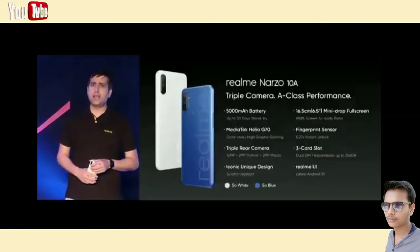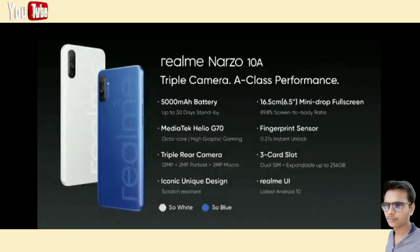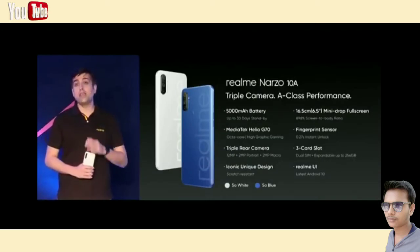Now let's reveal the mystery of Narzo 10A first. It has a sharp triple camera that supports PDAF fast focus along with enhanced portrait and macro shooting capabilities. The mid-range engine, which is MediaTek Helio G70, gives you A-class heavy gaming capabilities which no other phones at this price segment can offer. I can guarantee that.